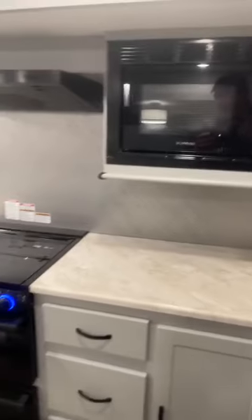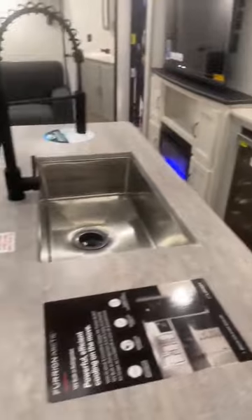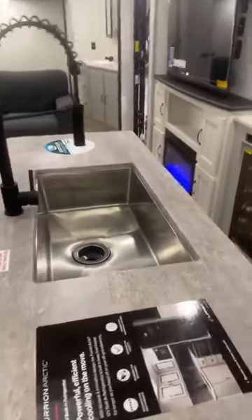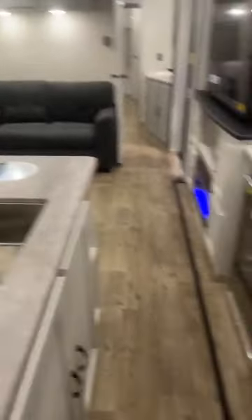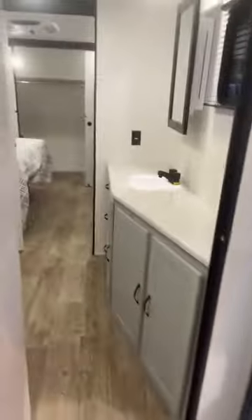Kitchen area: microwave, tons of countertop space, stove top and oven. You have a huge island with a stainless steel farmhouse sink and your wine chiller — whatever you want to put in there, actually. And a big screen TV inside and an electric fireplace for those cool mornings instead of using propane.